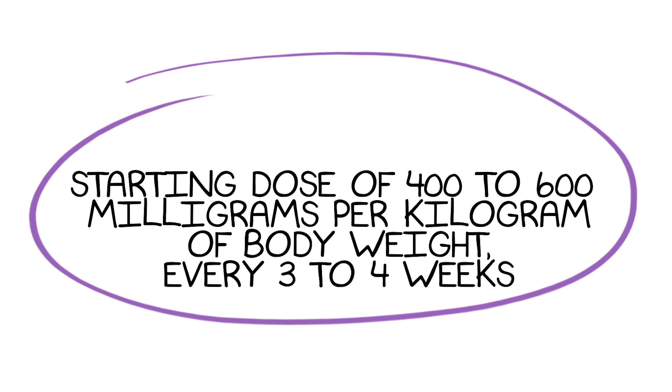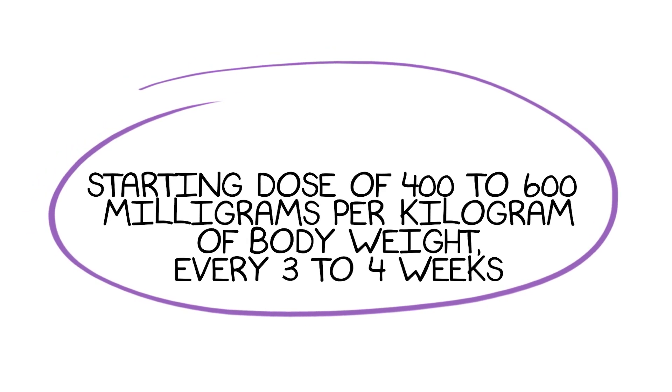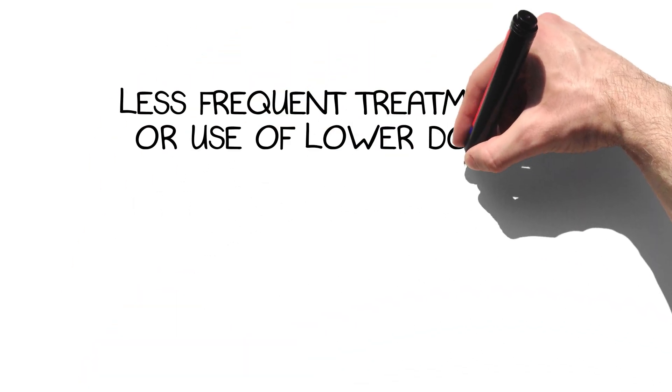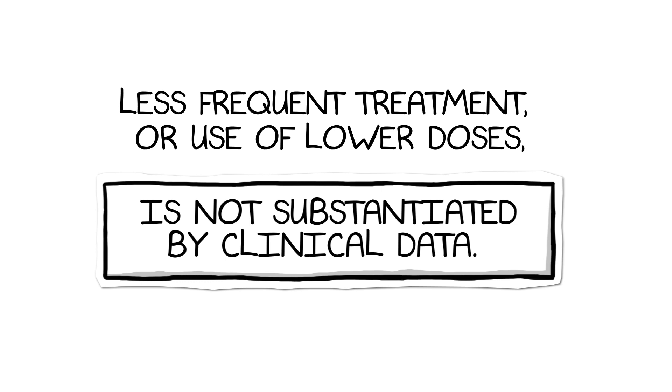As with IVIG, the typical starting dose for SCIG is between 400–600 mg per kg of body weight per month. This monthly dose is divided based on the patient's frequency of administration. Less frequent treatment or use of lower doses is not substantiated by clinical data.